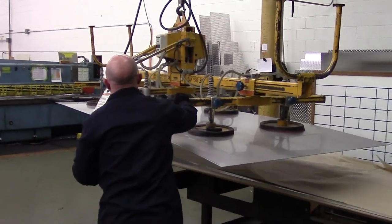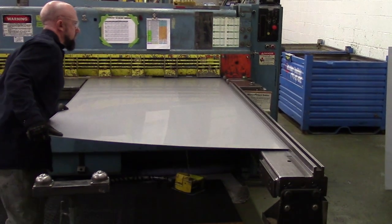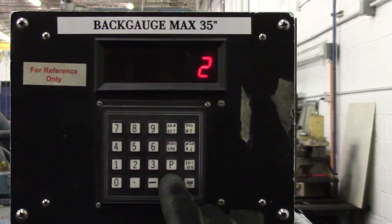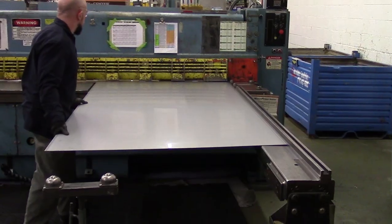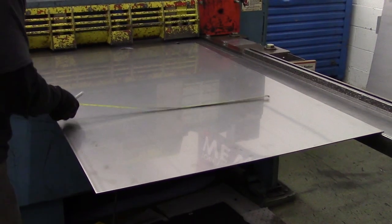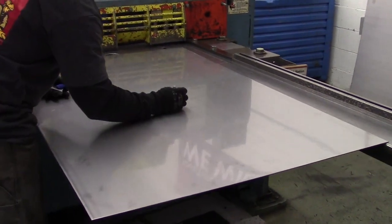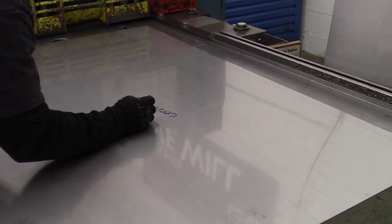Using the cut list, the Fab 1 operator selects the specified material and loads it into the shear. The operator then programs the specified size into the machine and cuts the sheet of metal to size. The cut part is validated as square and dimensionally correct to ensure proper fit-up later in the process, then marked with the truck number and its unique part number.